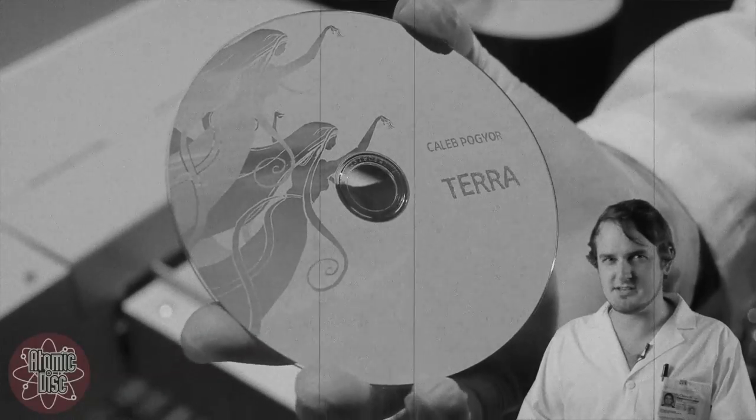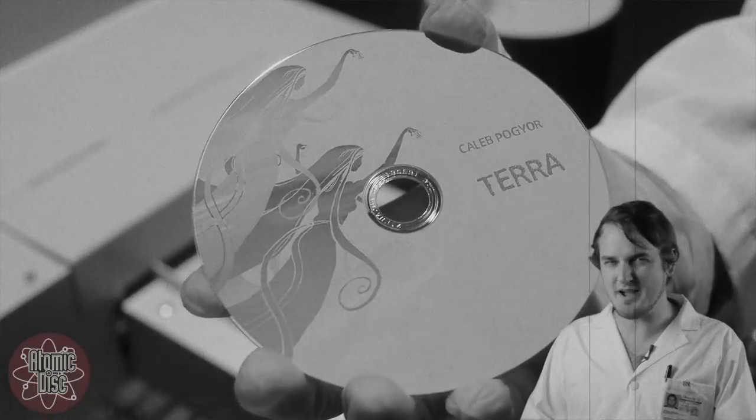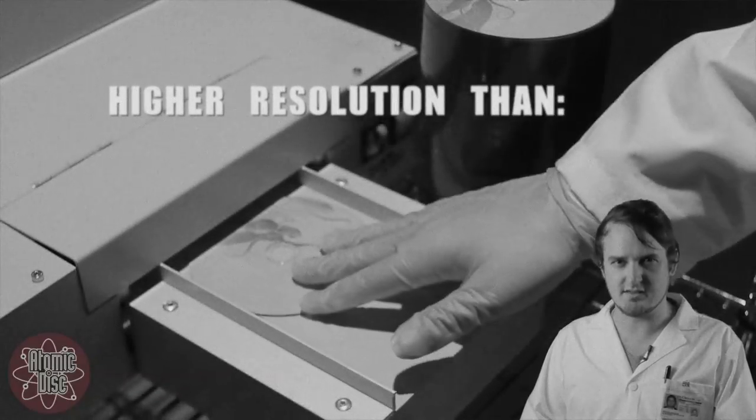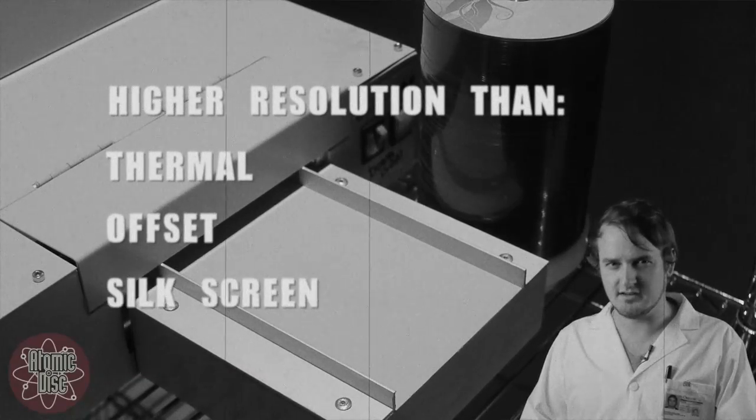First, we will examine an uncoated inkjet printed CD, which by itself displays a higher level of resolution than other printing processes such as thermal, offset, and silk screen. Traditionally, the only drawback to inkjet printing technology has been its lack of water resistance and durability.